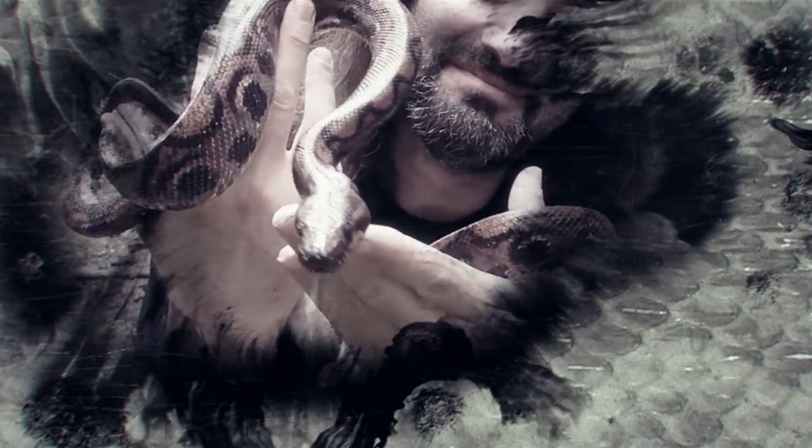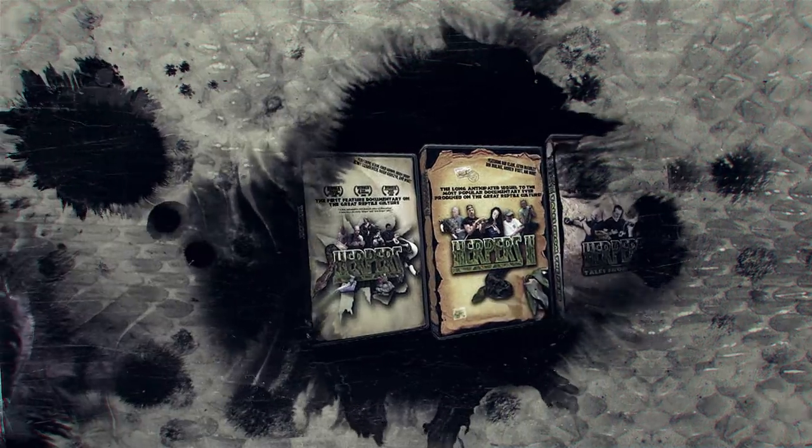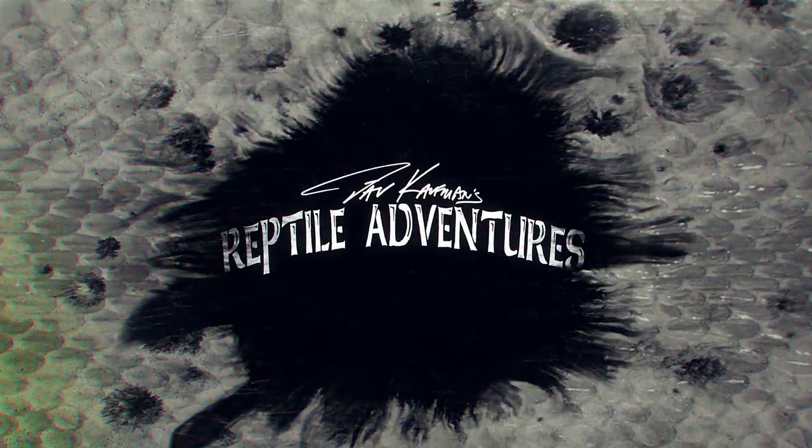I'm Dave Kaufman, and I am obsessed with reptiles, and I have been since I was nine years old. Twenty-five years later, I made a trilogy of award-winning movies about them. Now my life is all about touring the world in search of them in wild places, and checking out some of the most awesome breeding facilities and reptile expos while I'm at it. So come with me and join my reptile adventures.